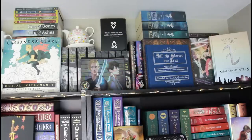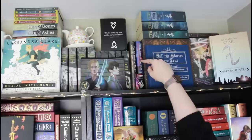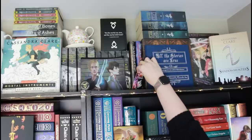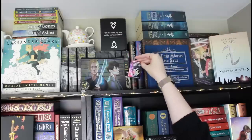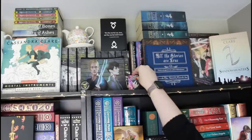At the very top I have the box from Lit Joy Crate that came with a replica Mortal Cup. I kept it because the box says 'It's the Mortal Cup, Jace, not the Mortal Toilet Bowl' — and it's just hilarious. Here I have Red Scrolls of Magic and The Lost Book of the White, along with a really cool Lost Book of the White pin of Alec and Magnus, because I love them.